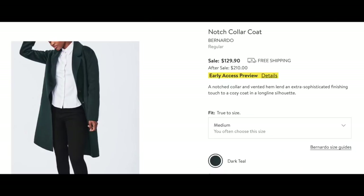Last but not least for coats, I really have my eye on this Notch Collar Coat. The color — it's a dark teal — and the coat itself looks just perfect. It goes with your grays, blacks, and navies — pretty much anything you're wearing all winter long. Love it to add just a different color to your coat wardrobe.